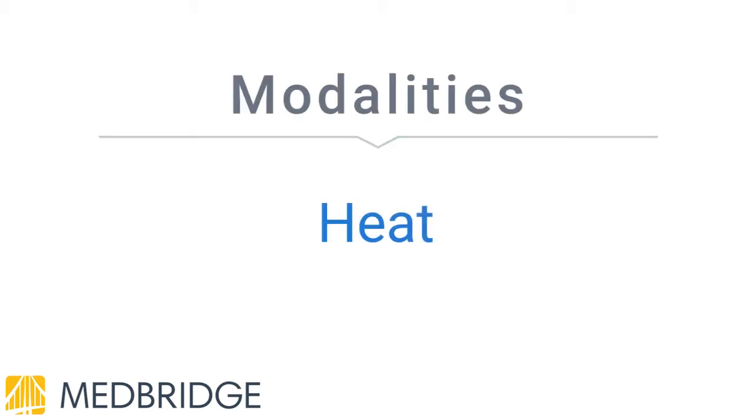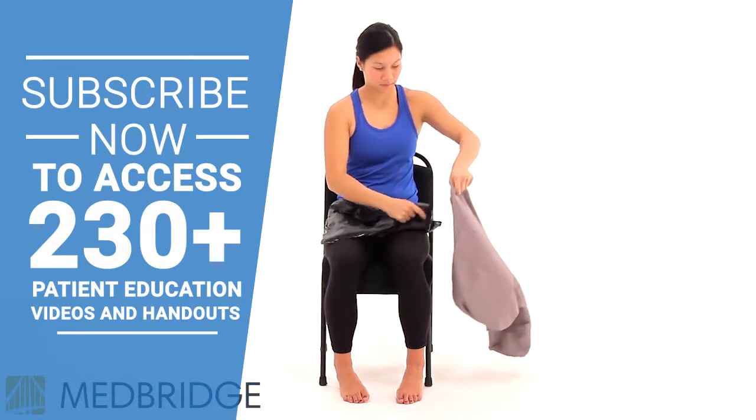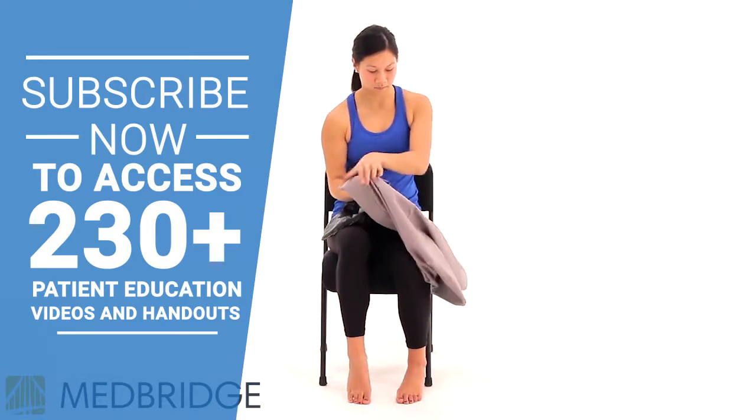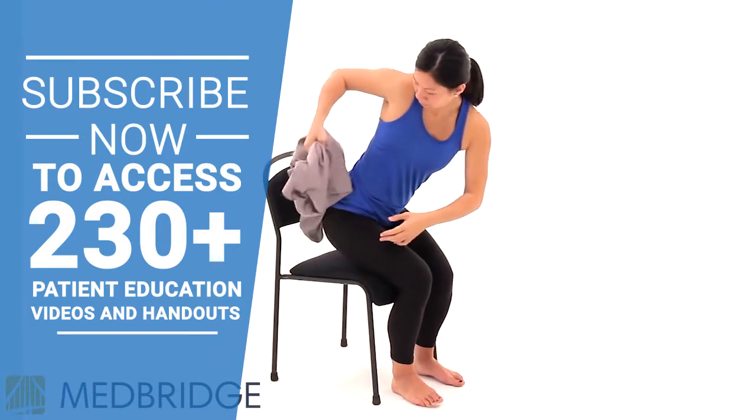Heat, sometimes called thermotherapy, can be used to help relax muscles and ease stiffness from an older injury or other condition. Heating can be helpful for a variety of conditions, including neck and low back pain, arthritis, tendinosis, or for general joint soreness or muscle stiffness.